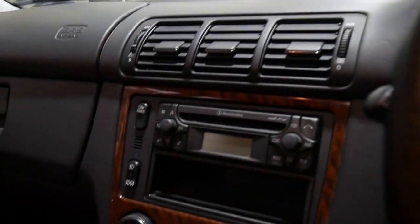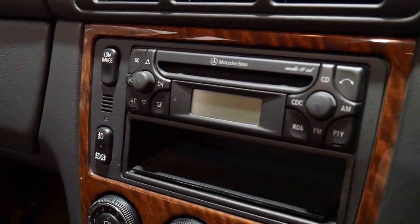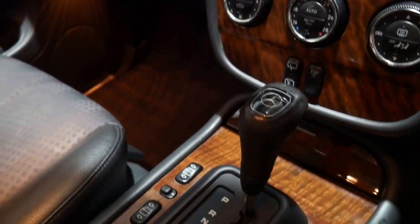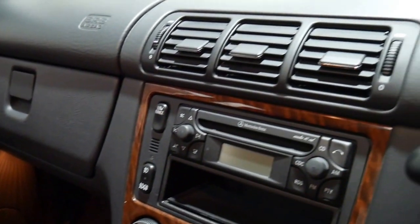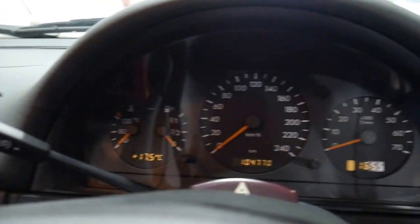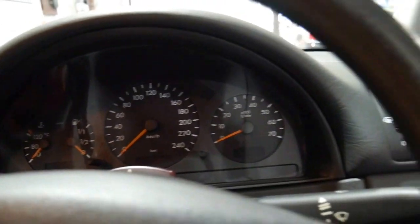It's even got two remote keys. The next service isn't due until 115,000 kilometres and it's just a very original car. The interior is in excellent condition and for a 2002 model car to have just 104,000 kilometres it's certainly very low mileage for its age.